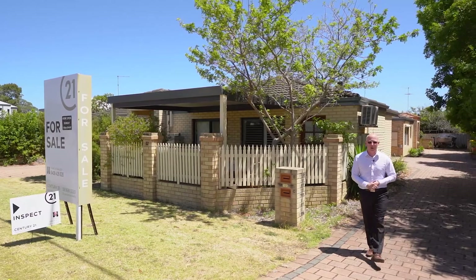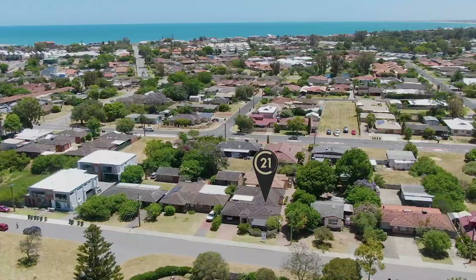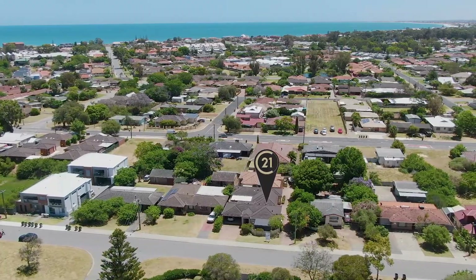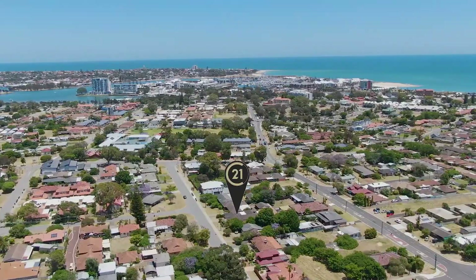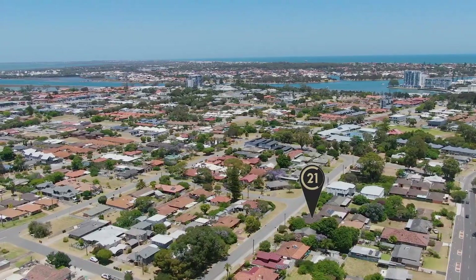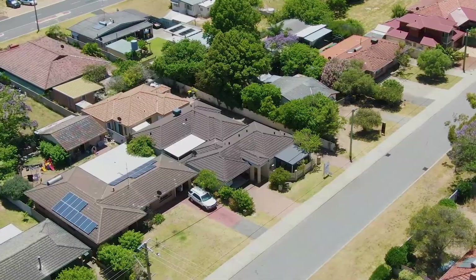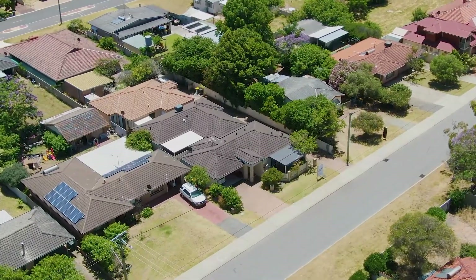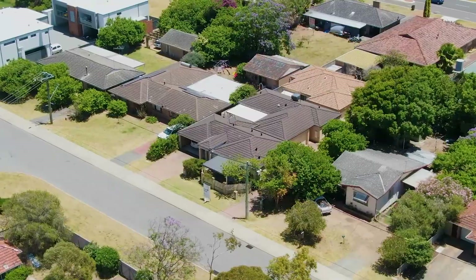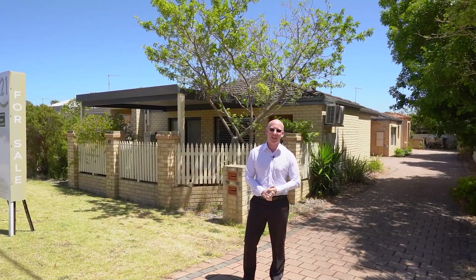Dane Stanley here from Century 21 Coast Realty in Mandurah, and we're here today at number two of 12 Forward Street in beautiful Mandurah. Located between Mandurah's bustling foreshore precinct and the Mandurah Forum shopping centre, you can get to the train station in moments. I give you a lovely three-bedroom, two-bathroom home located in a complex of three with no strata fees. Let's get stuck inside and check it out.